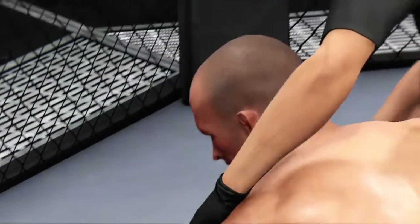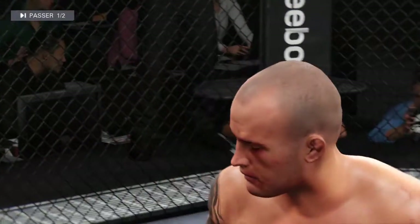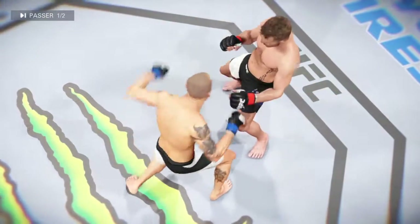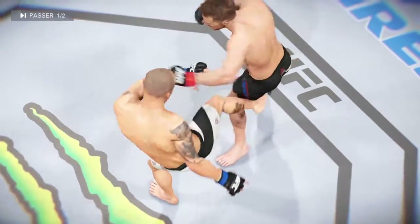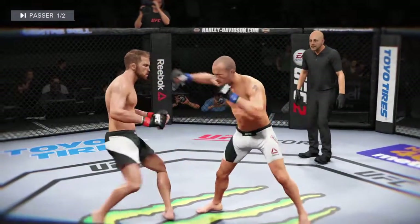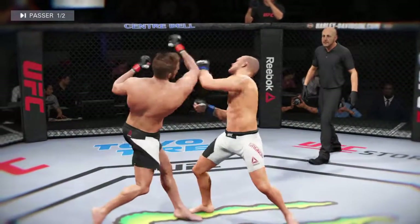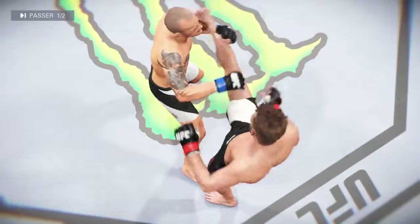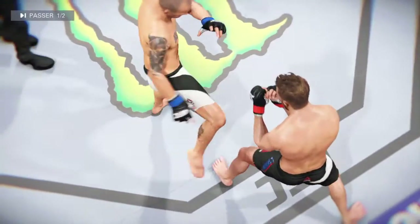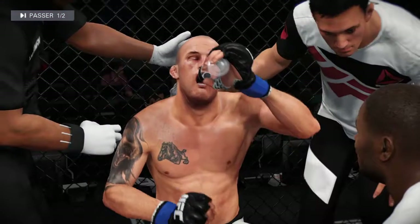Wow — he was just saved by the bell! And here's another beautiful punch to the body in the replay, and here's another perfectly placed punch to the body. What a great round this fight is.